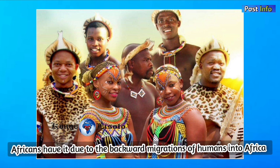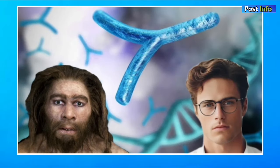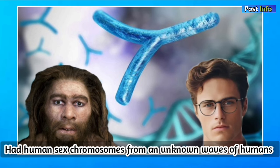Earlier, it was presumed that sub-Saharan Africans lack Neanderthal ancestry, but studies have shown that sub-Saharan Africans do possess a small amount of Neanderthal ancestry, due to the backward migrations of Homo sapiens into Africa. Based on genome analysis, Homo sapiens and Neanderthals diverged 300,000 to almost 1 million years ago. Interestingly, some studies have shown Neanderthals had human sex chromosomes, indicating an unknown pulse of Homo sapiens that mysteriously went extinct after interbreeding with Neanderthals at least 100,000 years ago.